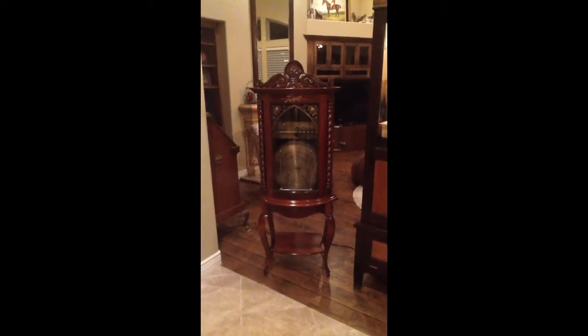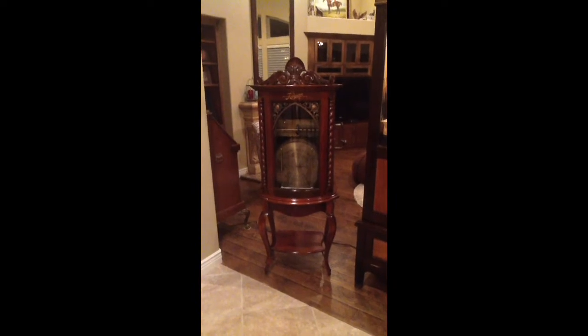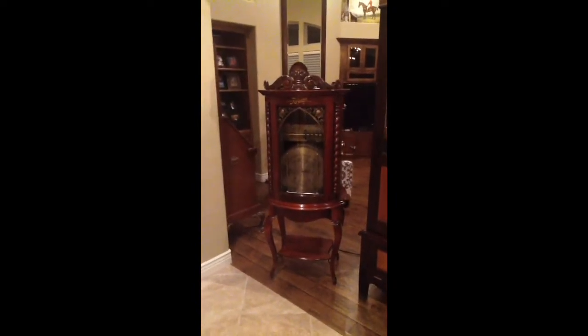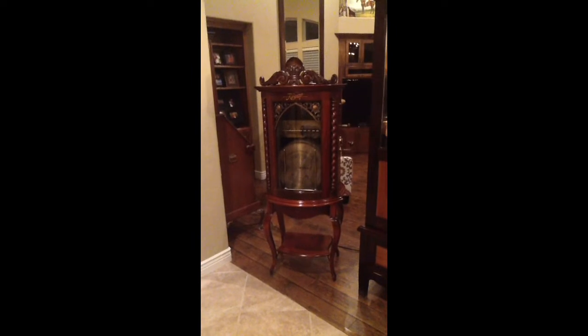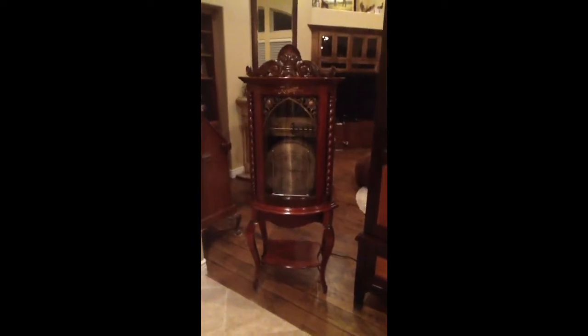Hey everybody, welcome to another video. I've got a great coin-operated music box to share with you today. This is the 1905 Regina Style 35 disc-changing music box. This is 110 years old and just stunning and beautiful.